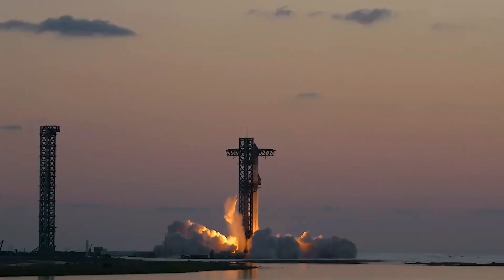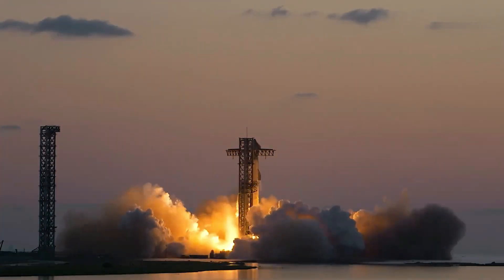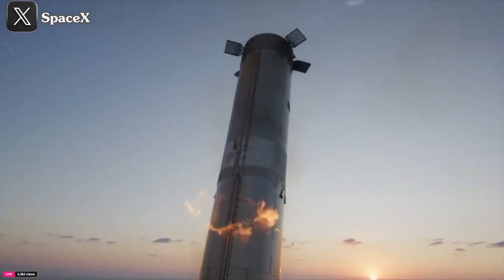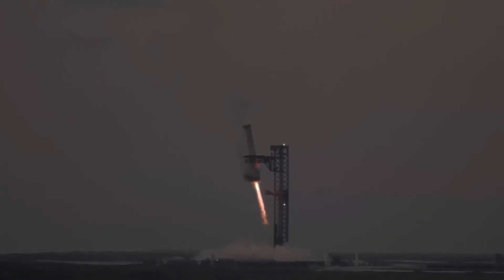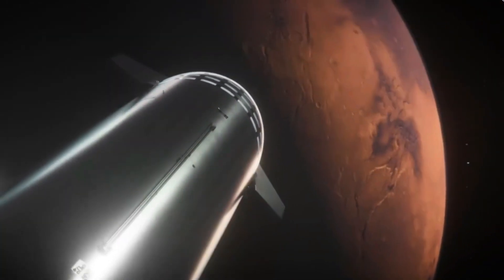At exactly 7:25 AM central time on October 13th, 2024, Starship Flight 5 roared to life at Starbase, Texas, with all 33 Raptor engines igniting. The mission set out to test revolutionary technologies including hot staging and Mechazilla's mid-air catch system. SpaceX aims to make Starship the ultimate vehicle for deep space exploration, bringing humanity closer to Mars.